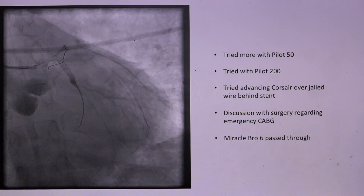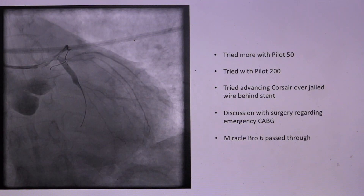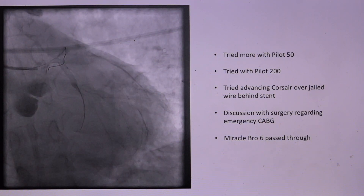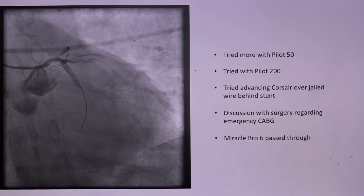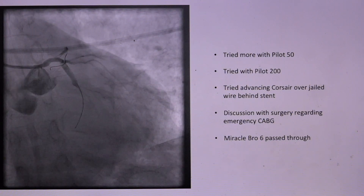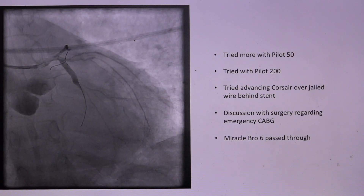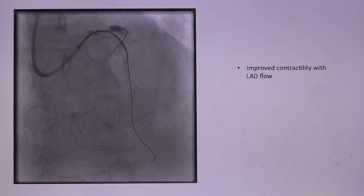This proved quite difficult to wire — I still had the jailed wire there. I tried crossing the side struts with the Pilot 50 and a Pilot 200 wire. Because I had the jailed wire, I tried to go around the stent with a micro catheter to try to crush the stent and restore flow to the LAD, but couldn't cross the stented struts. We were starting to talk to the surgeons about taking him to the OR for emergency bypass graft to the LAD. However, a Miracle-Bro 6 wire, which is much stiffer, was able to pass through the struts.